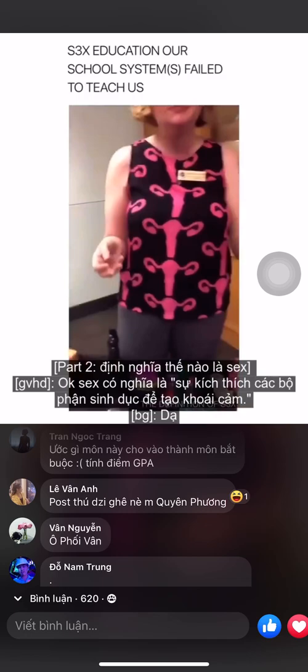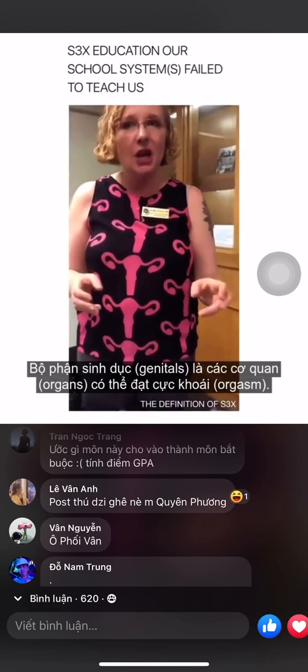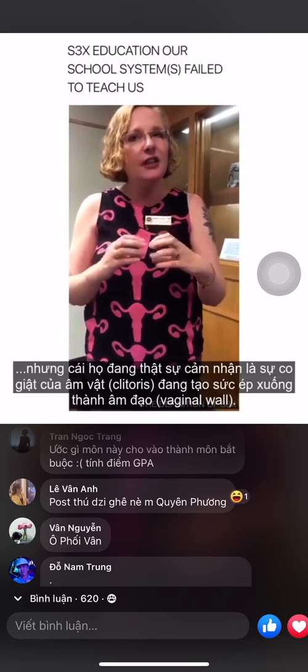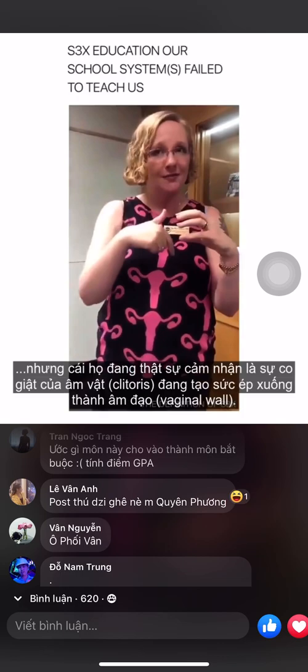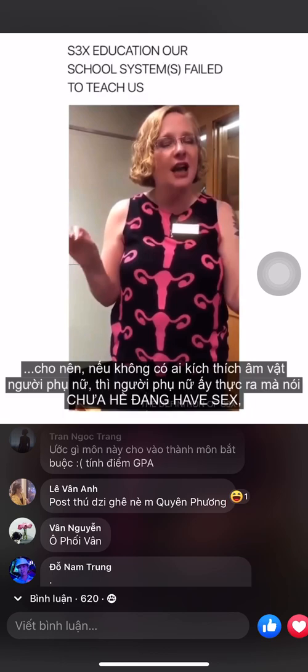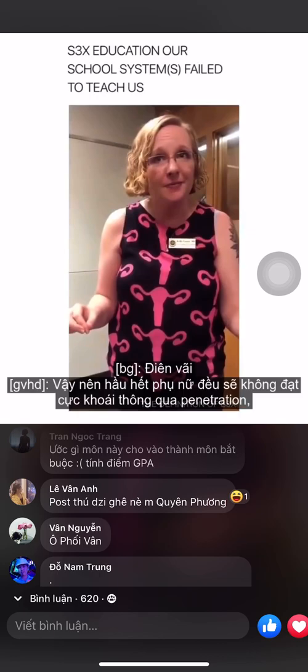The head of the clit is the most sensitive part of the body with 8,000 nerve endings — twice as many in a much smaller package. Sex is stimulation of genitals for pleasure. Your vagina can't orgasm — it literally does not orgasm. Some women think their vagina is orgasming because they feel it contracting, but what they're actually feeling is the clitoris spasming and pushing down on the vaginal wall.